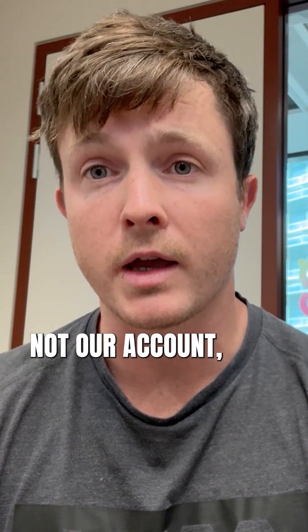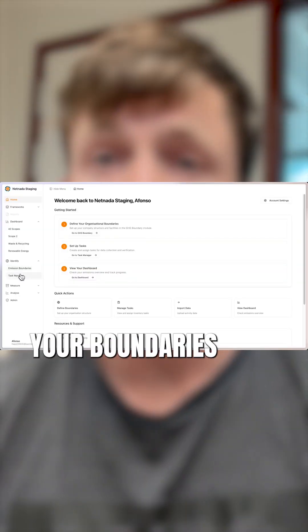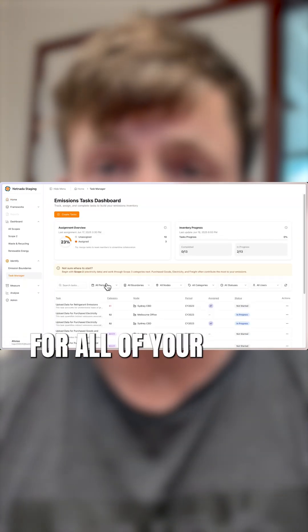One of the key steps in setting up your NetNADA account is setting out your boundaries and mapping out all the tasks that are associated in your task manager for all of your different users — what information they need to gather.